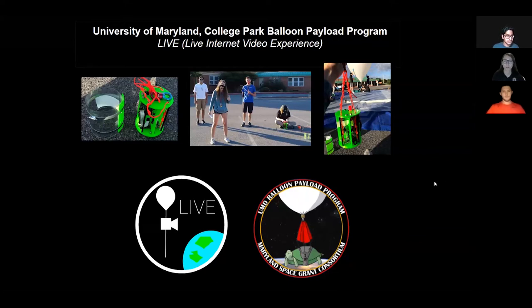We are members of the University of Maryland College Park Balloon Payload Program. Over the past several months, we have developed and tested a high-altitude live streaming payload system. This system provides a baseline, cost-effective design for modern methods of surveillance.